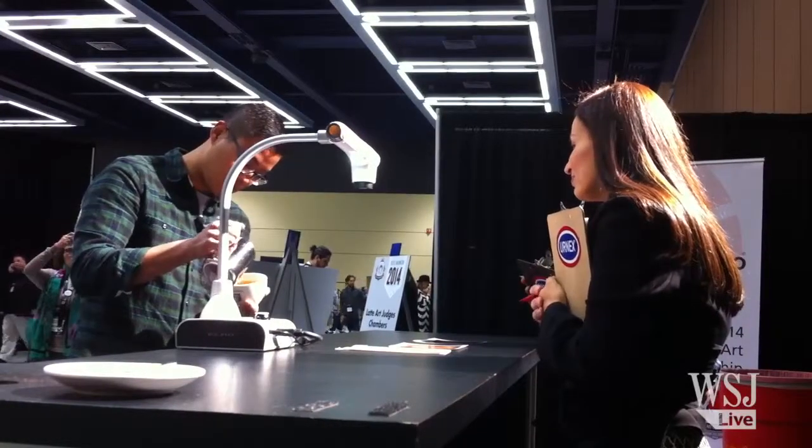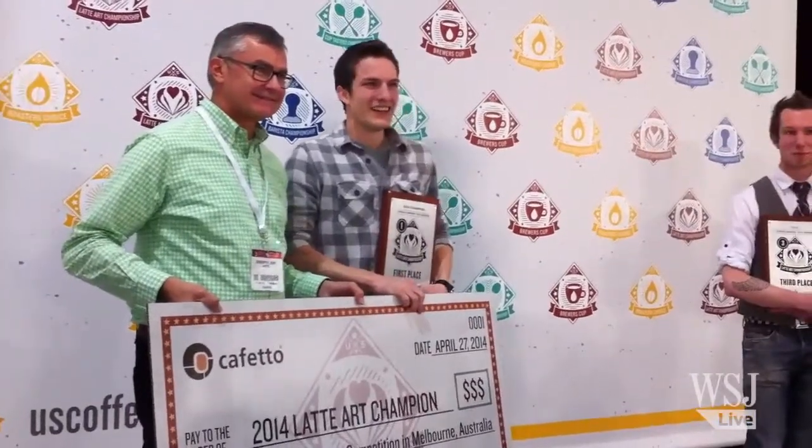The art has picked up steam in recent years, and last month in Seattle, Simeon Bricker was crowned the first U.S. Latte Art Champion. He'll go on to compete at the World Championships in Melbourne, Australia this week.